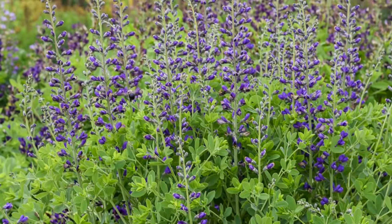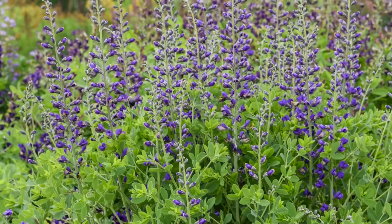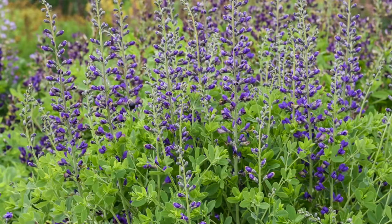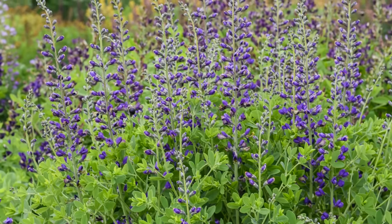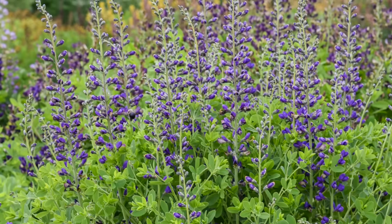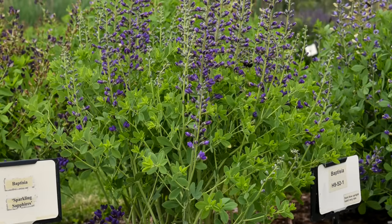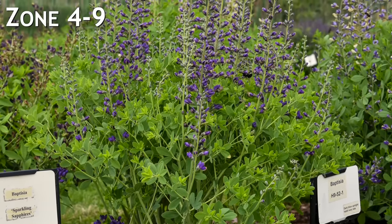The bloom panicles are 16 inches tall — that's huge. It also blooms later than other baptisias, so it extends that season of interest. As a point of reference, if you've grown the Lemon Meringue variety, that one has finished blooming long before the Periwinkle Popsicle starts to bloom, so you can stagger your baptisia bloom season. They make for a great cut flower too. They grow four to four and a half feet tall and three to three and a half feet wide, and they are zone four through nine.